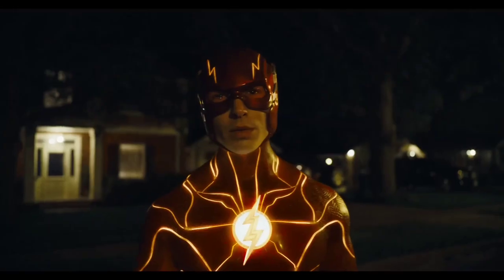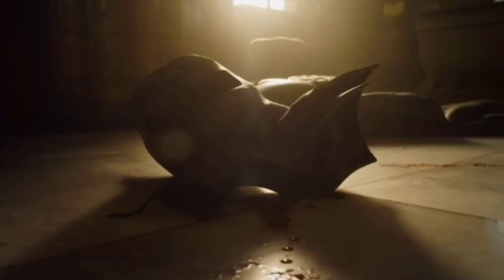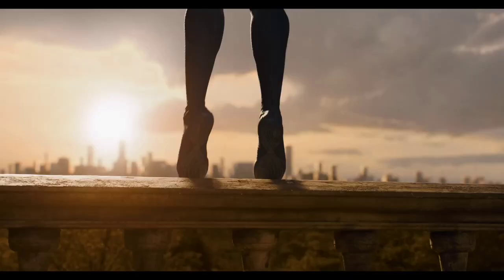This trailer starts with a walking shot featuring a Flash comic-accurate suit, which is very awesome, with yellow accents. There is a dead Batman, which is very bloody. We also see what looks like the speed force.